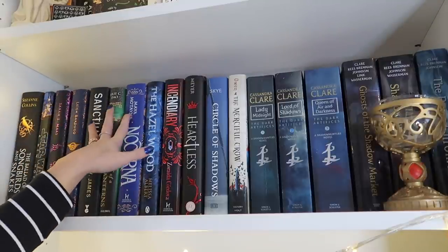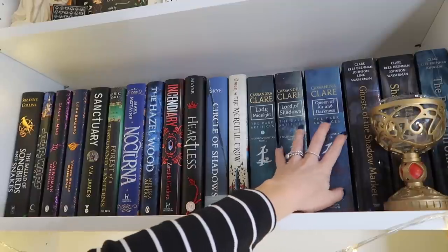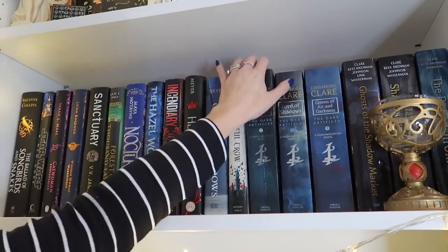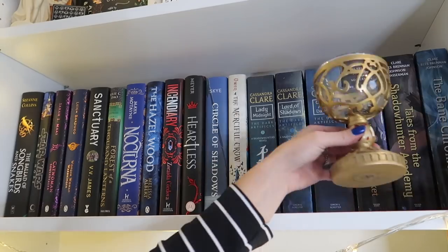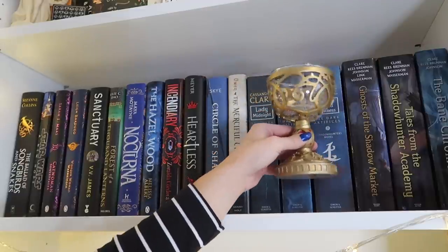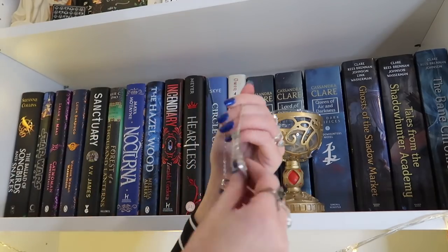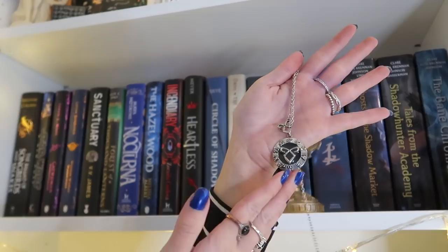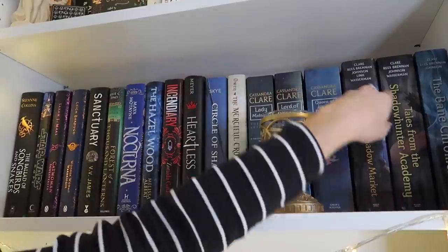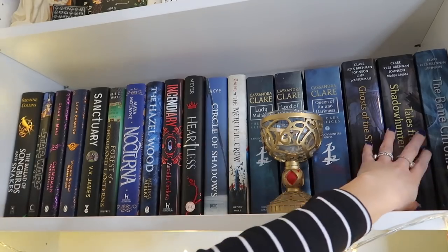Then it's some random YA fantasy books, mostly Fairyloot books, and then it starts into my Cassandra Clare collection. Not all my Cassandra Clare books are together since I have some paperbacks, but I have the three Dark Artifices paperbacks here. I also have a Mortal Instruments cup I got from the Fairyloot Chain of Gold subscription box — I had one before but smashed it so I had to buy this one. Then there's a broken Shadowhunter necklace I got at Comic Con, plus Ghost of the Shadow Market, Shadowhunter Academy, and the Bane Chronicles — the side books and novellas.